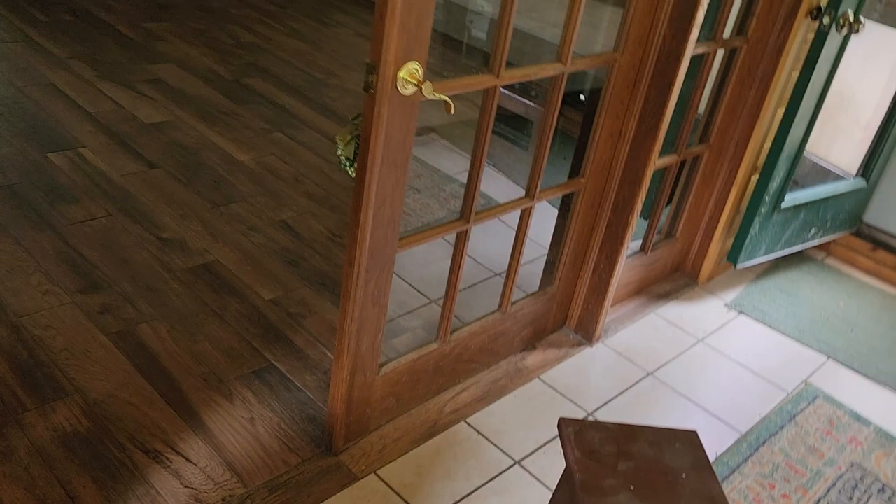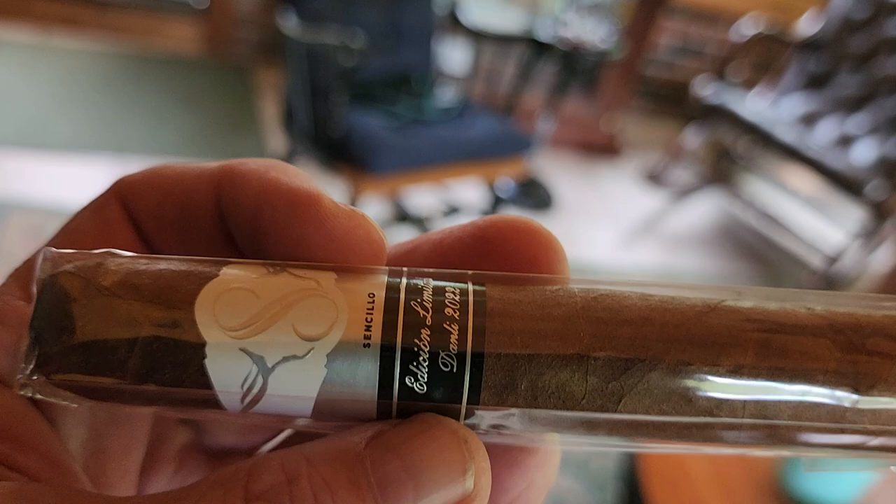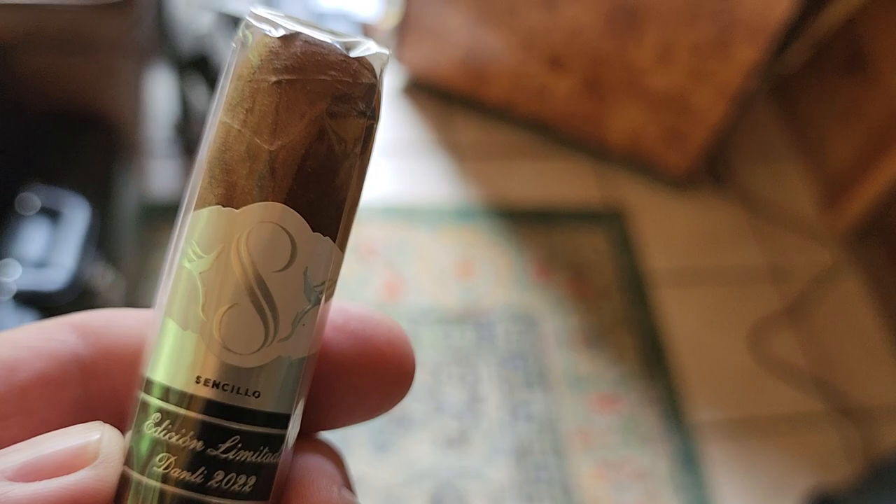Initially, with that S on the wrapper, I thought it was a Victor Sinclair. Those of you familiar with Victor Sinclair know it's not a great cigar — it's a cheaper one you find at places like Cigar International, and I didn't really care for it. So initially I was like, oh, that's a Victor Sinclair, I'm not going to grab that. But then the tobacconist said no, no — these just didn't sell well, so they had them on a bargain price.